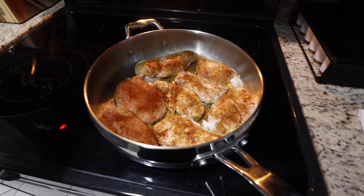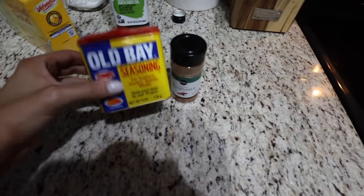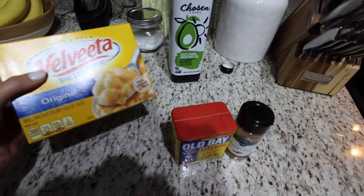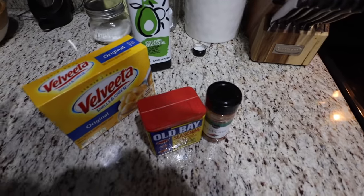For dinner tonight we're having pan-seared chicken. Chad seasoned it with red pepper flakes and Old Bay — it's so good. And then we're doing mac and cheese — not healthy at all but I love Velveeta — and our vegetable is edamame.